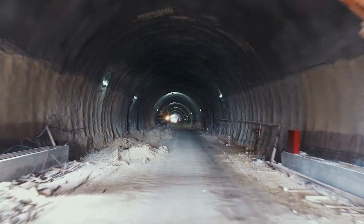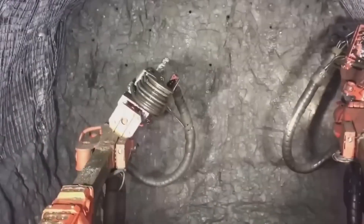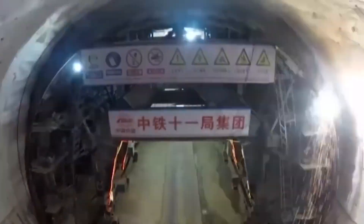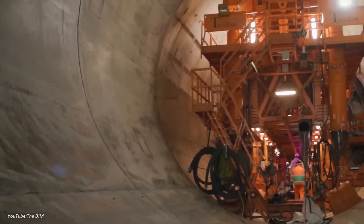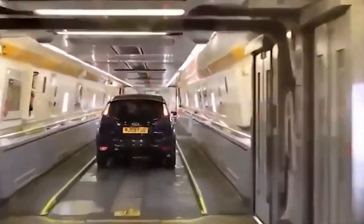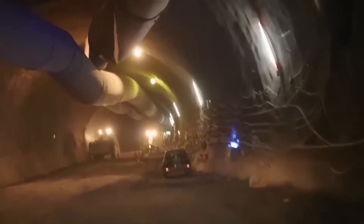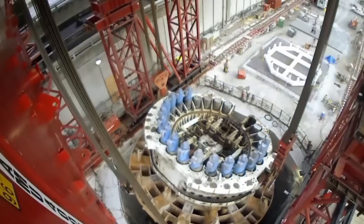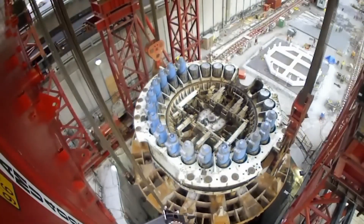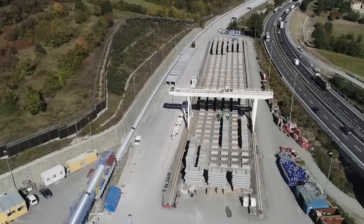Drilling started from both ends simultaneously — two massive boring machines each working toward the other through three miles of underwater rock. If the calculations were off by even a few feet, the tunnels would miss each other completely and 16,000 feet of work would be worthless. The first phase was the easiest. Upper rock layers were relatively stable; the machines chewed through sedimentary rock at 50 feet per day, with concrete segments locking into place behind them. Everything went according to plan.